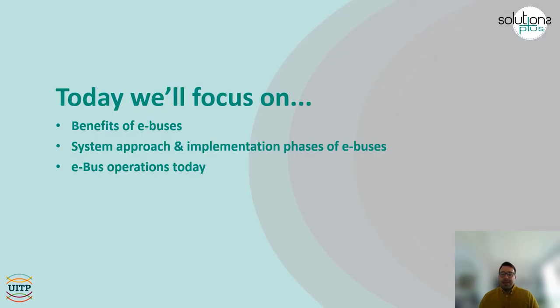In this presentation, we will go together through the benefits of operating electric buses. We will continue with the system approach and how electric buses are one of the elements, together with the infrastructure and the new operations, in the new e-mobility system. We will conclude with a short introduction of some of the elements that ensure a successful electric bus fleet operation, which will be fully detailed in another video in this unit.